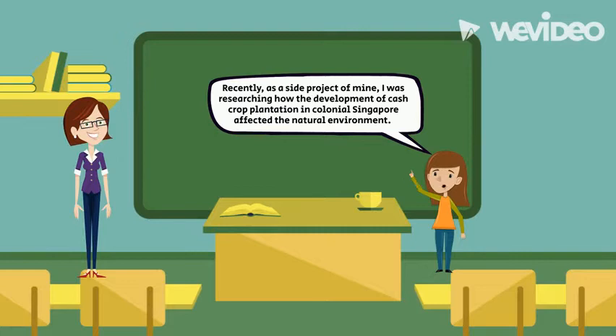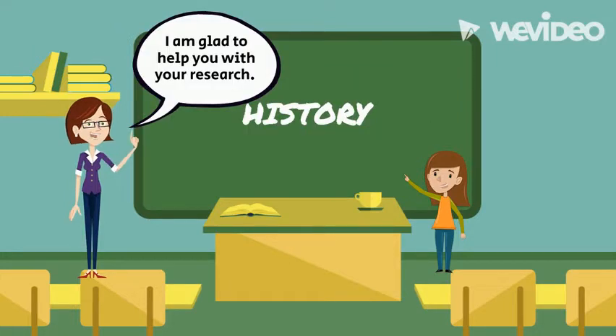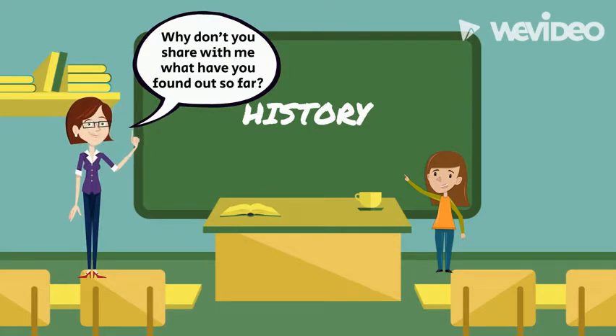Hi Miss Tan! Recently, as a site project of mine, I was researching how the development of cash crop plantation in colonial Singapore affected the natural environment. I thought that I should come to you to find out more about this. I am glad to help you with your research. Why don't you share with me what you have found out so far?